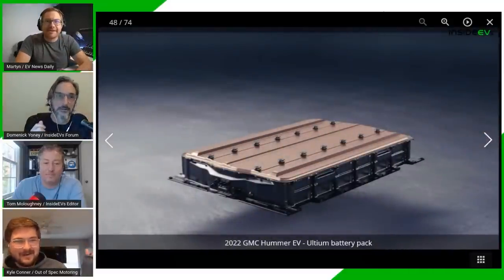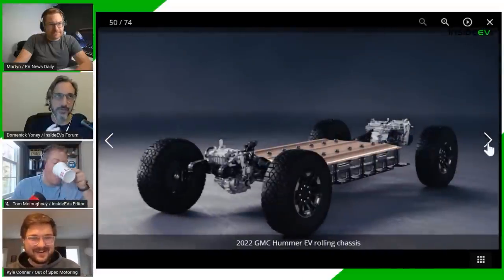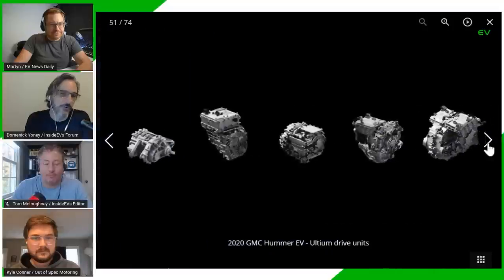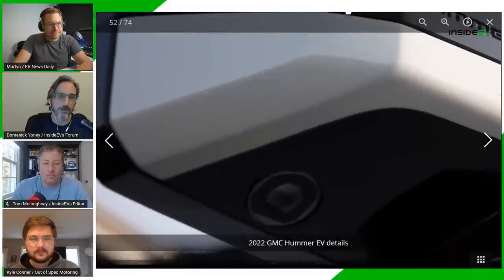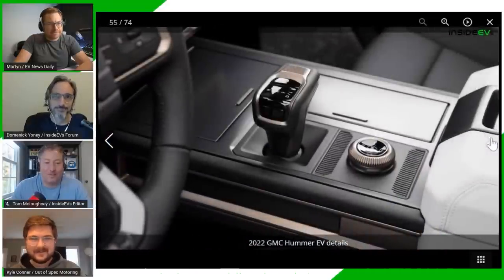Kyle brings up crab walk mode. The Hummer can move diagonally using the rear-wheel steering system, angling up to 10 degrees. Kyle has already committed to spending a whole day driving only in crab mode — zigzagging down streets, causing traffic jams. It will be a video on the Inside EVs YouTube channel. You can also switch the rear wheel direction for a super tight turning radius at lower speeds.